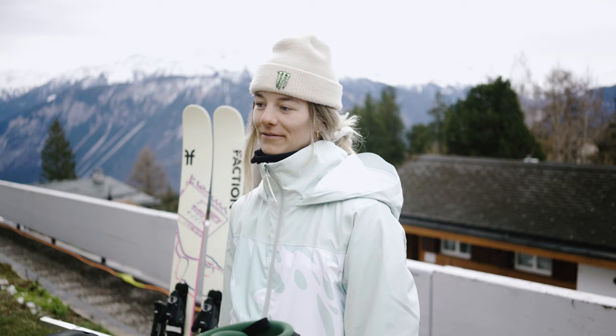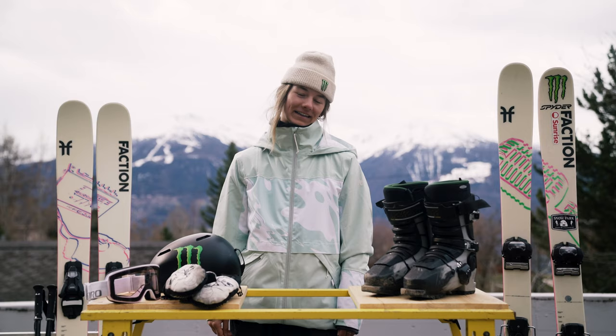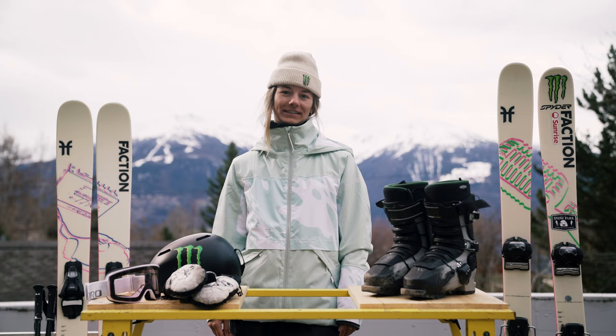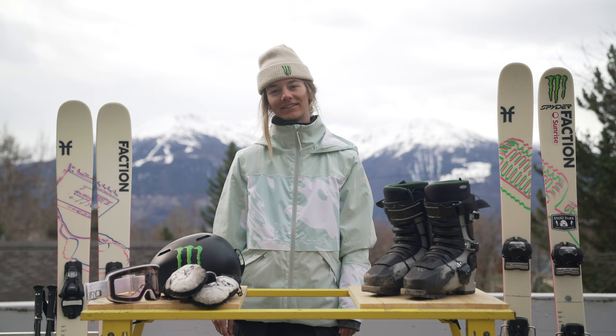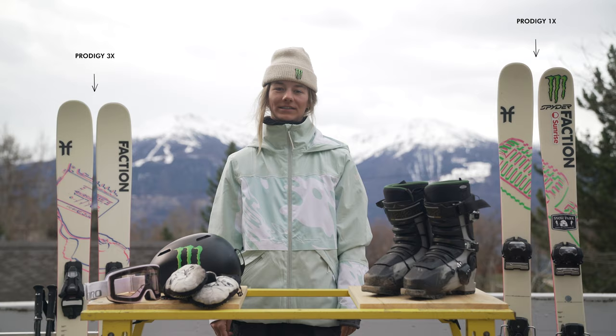Hi, I'm Giulia Tano. We're in Cromontana right now for the Faction's Team Girl Shoot. I'm 162 centimeters, I weigh around 54 kilos, and I ski on the Prodigy 1, 164 centimeters.